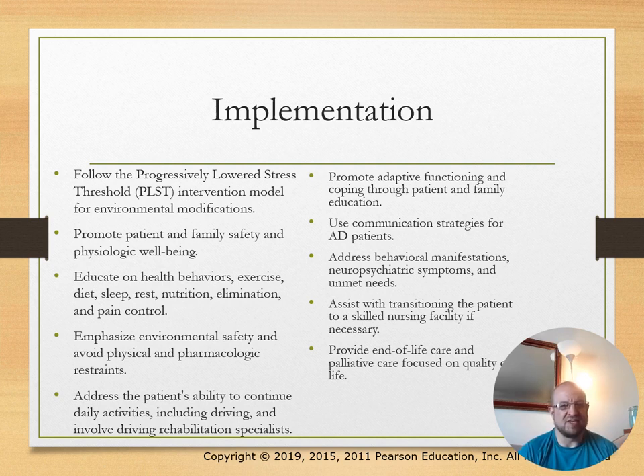Implementations include following the PLST intervention model for environmental modifications, promoting family and patient safety, and supporting psychological and physiological well-being. Educate on health behaviors and exercise.